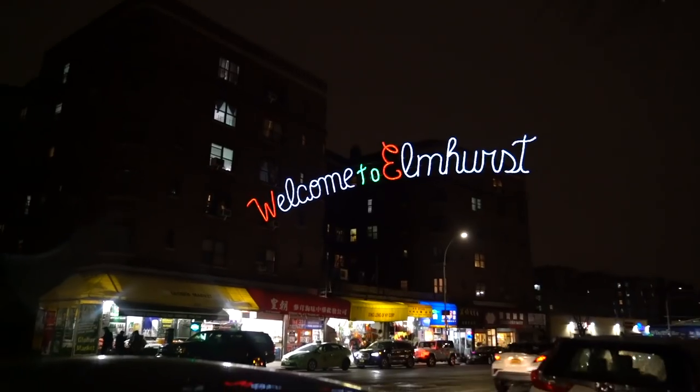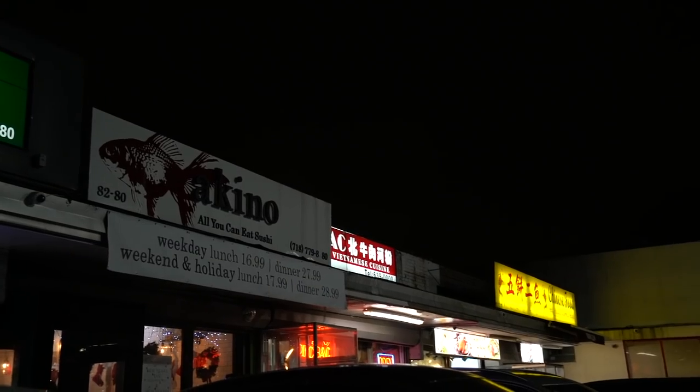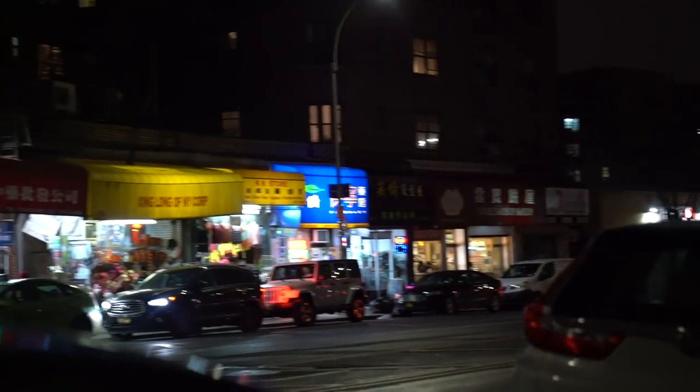We're in Elmhurst, Queens, one of the most diverse neighborhoods around. Near the Broadway/Elmhurst Avenue train station you have all kinds of Asian supermarkets and restaurants — Taiwanese, Thai, Indonesian, Chinese, Filipino, and more. There are actually three Malaysian restaurants within one block here. We're heading to one that's very special — an OG restaurant in this neighborhood and the first place we ever ate Malaysian food.